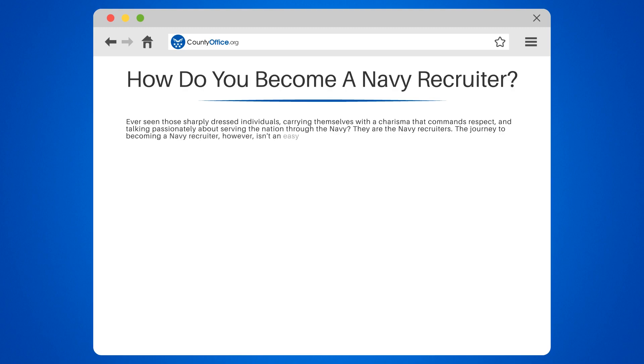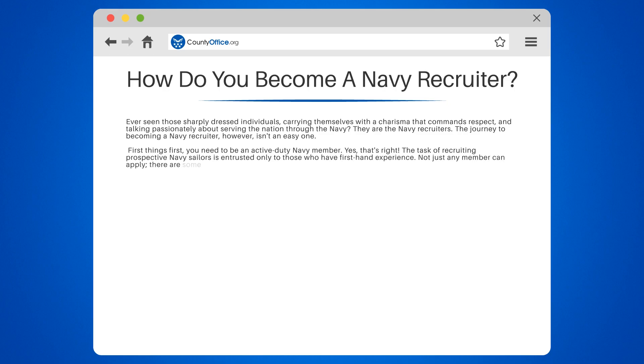The journey to becoming a Navy recruiter, however, isn't an easy one. First things first, you need to be an active-duty Navy member. The task of recruiting prospective Navy sailors is entrusted only to those who have first-hand experience. Not just any member can apply — there are some prerequisites. You must be at least an E-5 pay grade, which typically requires at least three years of service in the Navy.